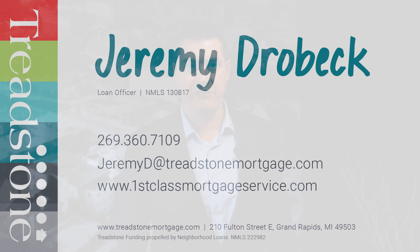A lot of realtors and lenders just run from them. I run to them — I love doing them. It's a great program, you just got to know how to navigate the waters. If you're looking to purchase a HUD home, you need to give me a call. I'm Jeremy Drobeck, Treadstone Funding.